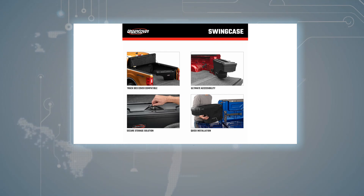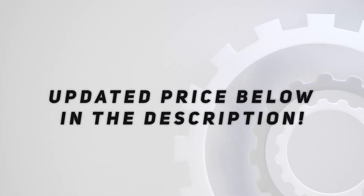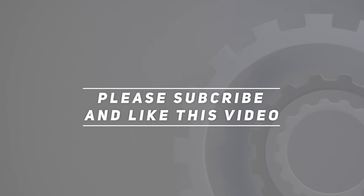The SwingCase is backed by a one-year guarantee and by UnderCover's US-based customer support team, making it the ultimate storage solution. Check out the video description for the updated price. Thank you for watching — please subscribe and hit the like button.